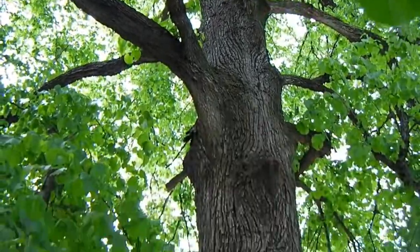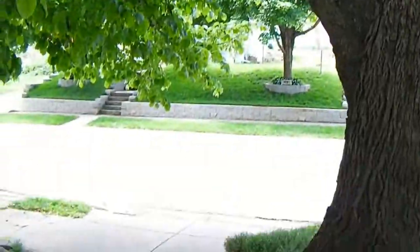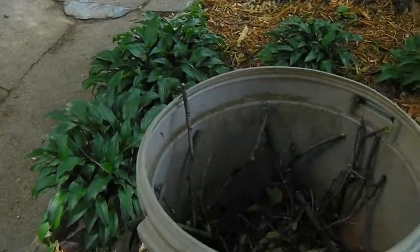I got the front yard cleaned up — mowed, trimmed, picked up all the sticks. Now we have a great big huge linden tree in our front yard, and every time we have a rainstorm with the littlest bit of wind, we have a ton of little sticks and twigs. This trash can is about half full, and that's pretty indicative of just one good rainstorm. That linden tree for some reason drops so many twigs and sticks.